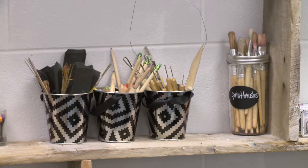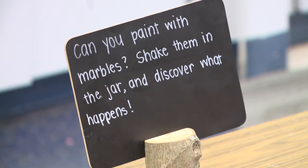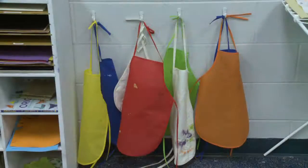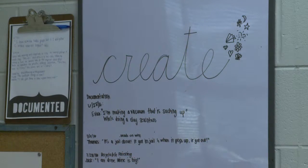We are a child-led based preschool, so children are able to choose what they like to do in the classroom and we base our curriculum off of that. We are also very nature-based, so we believe in giving children a healthy environment.